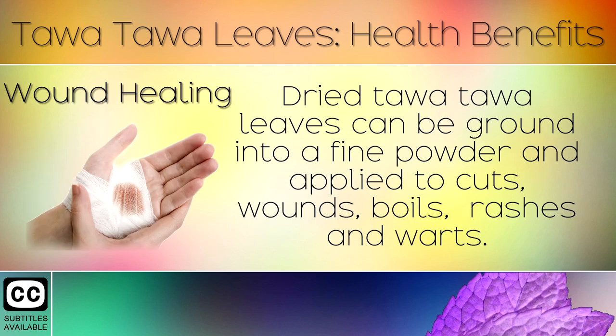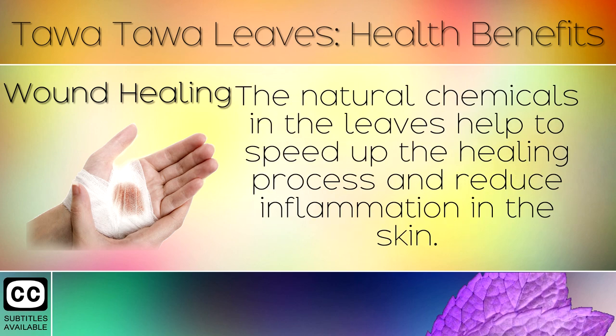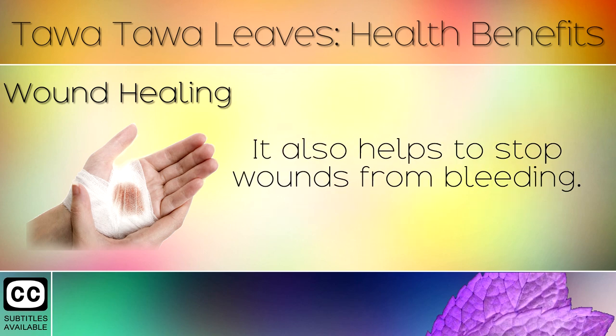11. Wound Healing. Dried Tawa Tawa leaves can be ground into a fine powder and applied to cuts, wounds, boils, rashes and warts. The natural chemicals in the leaves help to speed up the healing process and reduce inflammation in the skin. It also helps to stop wounds from bleeding.